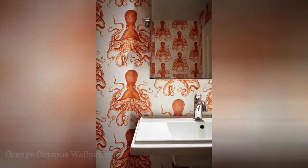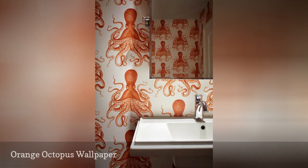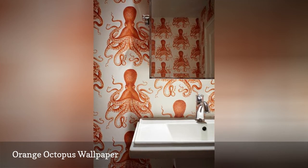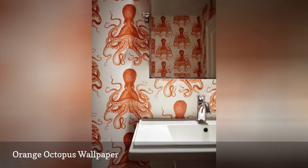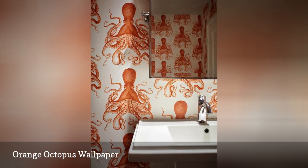Here's another example of a bold animal pattern with tons of personality. This boy's powder room by Tatum Brown Custom Homes features an orange octopus wallpaper that's fun and quirky. Keeping the hardware and fixtures minimal is best with a choice such as this — the lean pedestal sink and frameless pivot mirror let the wallpaper do all the work.